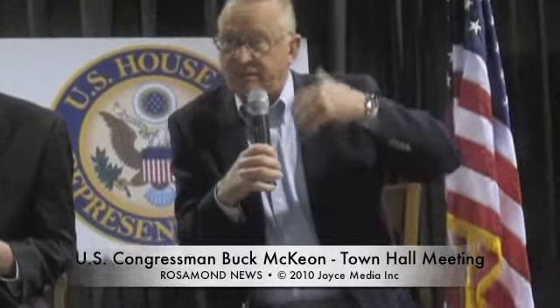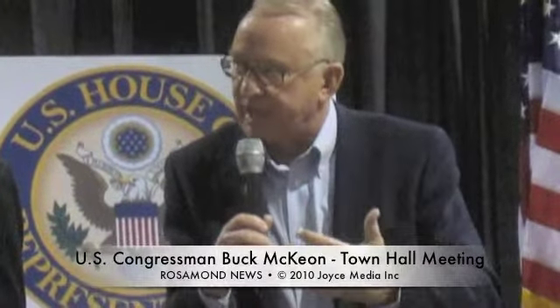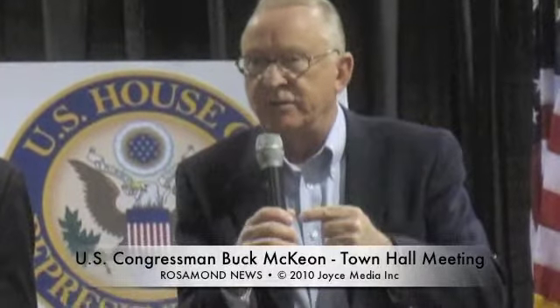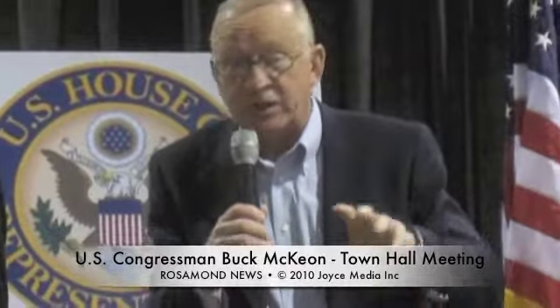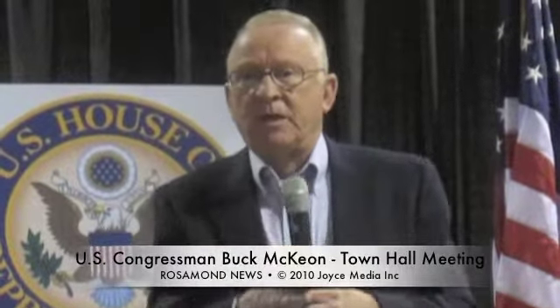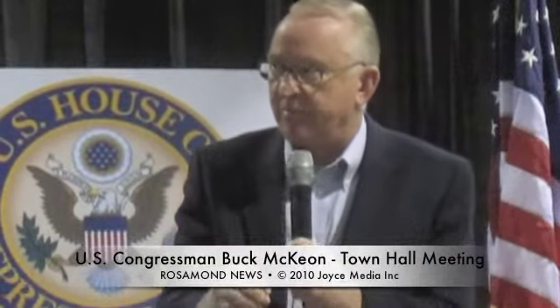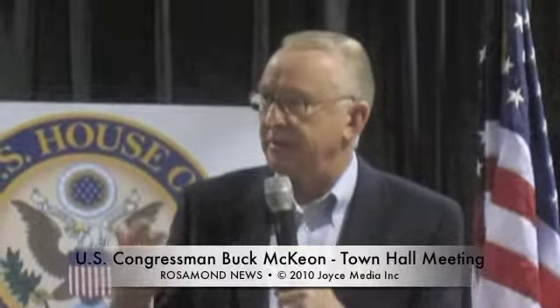We're both Republicans and we have a little difference of opinion from the Democrats on the healthcare bill. But I'm going to try to not be partisan — sometimes it slips out. Once we're elected it's our obligation to serve all of our constituents. We don't ask what party they belong to — we ask what their problem is. But we do have honest differences on healthcare.